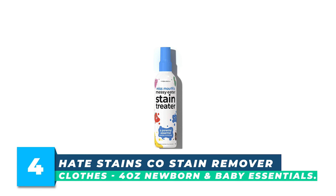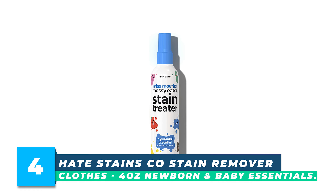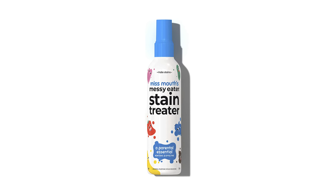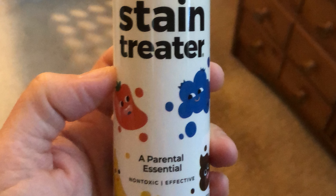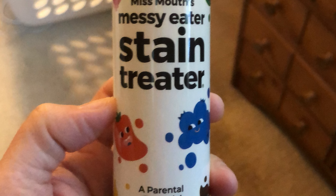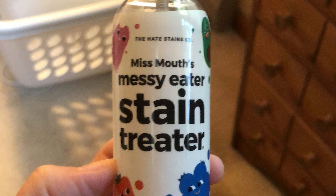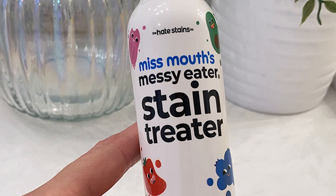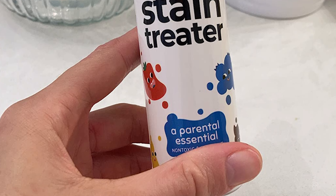Number 4. Hate Stain Co Stain Remover for Clothes, 4 Ounces — Newborn and Baby Essentials. This 4-ounce solution promises to remove stains from clothes, toys, and carpets effectively and quickly. This commercial-grade stain remover is safe to use around kids and pets and has received positive reviews from prominent media outlets. Its biodegradable formula is free from harmful chemicals or dyes and is a safer choice certified.